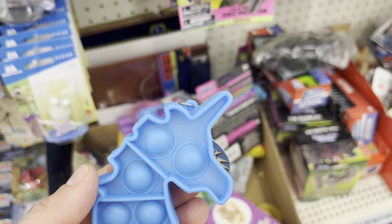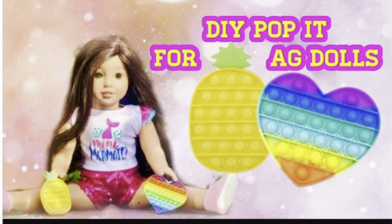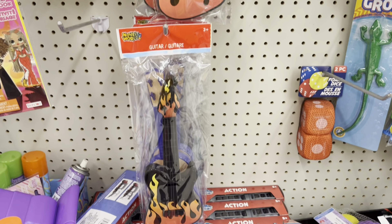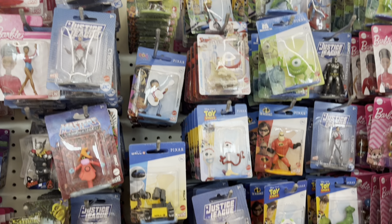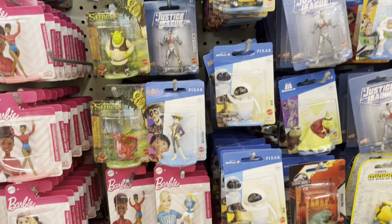I also found Berenstain Bears plushies online for a dollar twenty-five, so I'm hoping they'll show up at my store soon — they also had Arthur plushies. This tea set is a regular item at Dollar Tree; it sometimes comes in different colors and it absolutely fits 18-inch doll scale. Only one of the stores I went to had this food playset, and I think the milk is a perfect size for 18-inch dolls — the donuts, not so much.